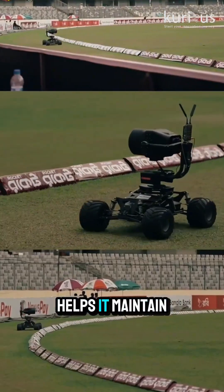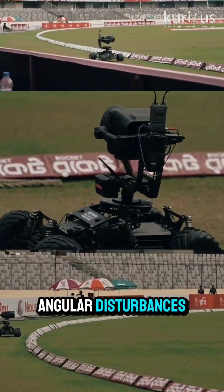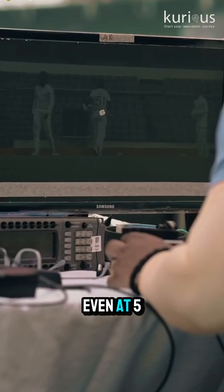Physics in action: Newton's first law helps it maintain stable motion, while gyroscopic forces resist angular disturbances. Plus, engineers use concepts from robotics, control systems, and mechanical dynamics to design its flawless movement. Even at 5 meters per second, the footage stays butter-smooth.